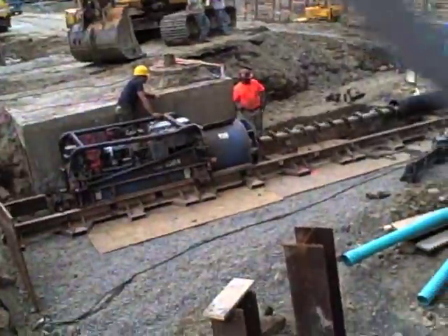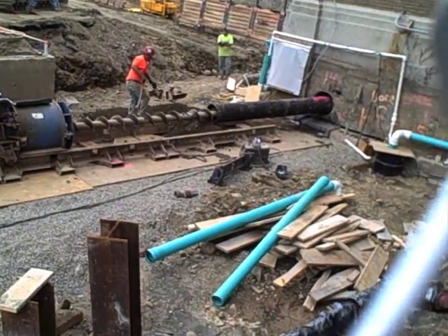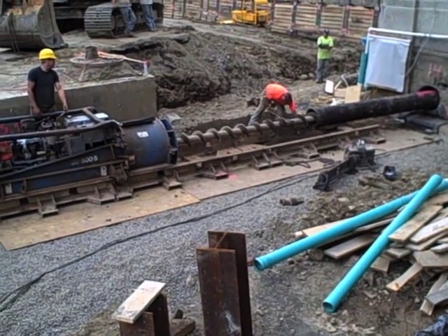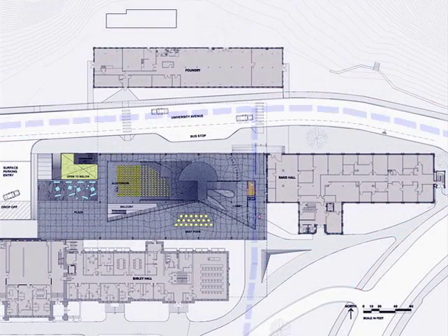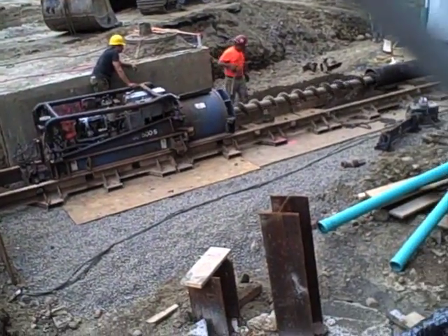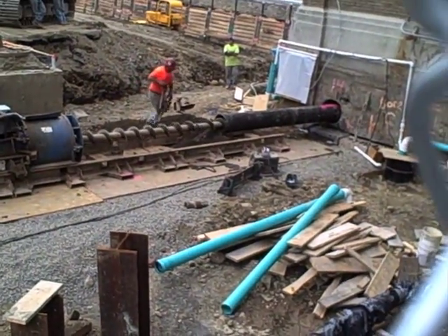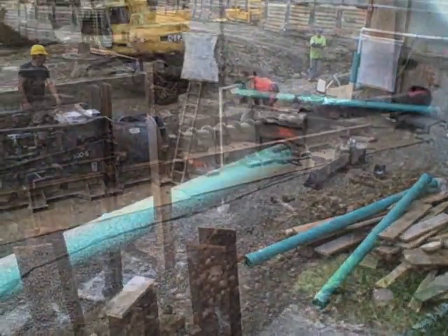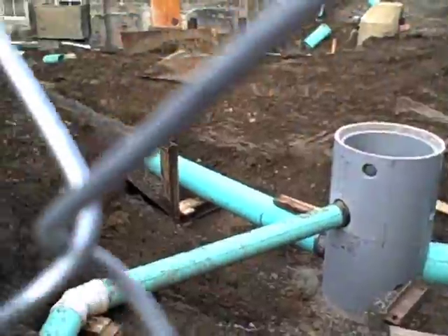There is a large sewer pipe under the access drive adjacent to Rand Hall. This must be moved to accommodate the construction of Milstein Hall. Unfortunately, there is no good place to put it, as Milstein Hall occupies the entire area between Rand and Sibley Halls. It is decided to relocate it under Rand Hall, which has no basement in the area next to the access drive. Rather than digging up Rand Hall's floor deck, a large diameter hole is actually drilled horizontally under Rand. The new sewer pipe is then inserted into this lower hole and propped up until the area can be backfilled.